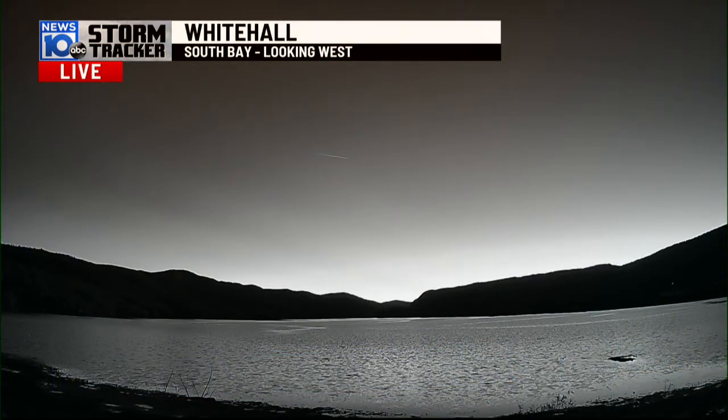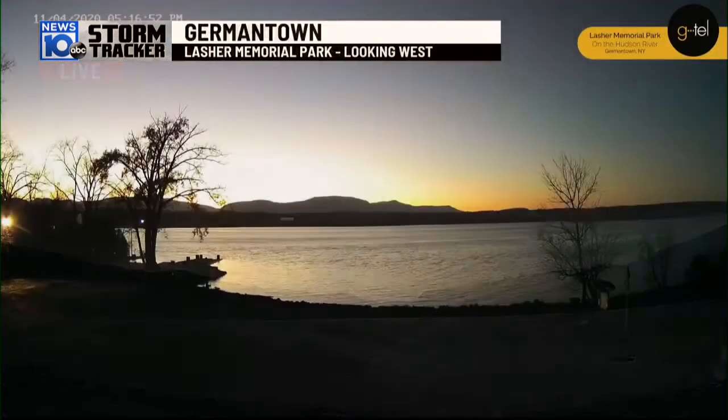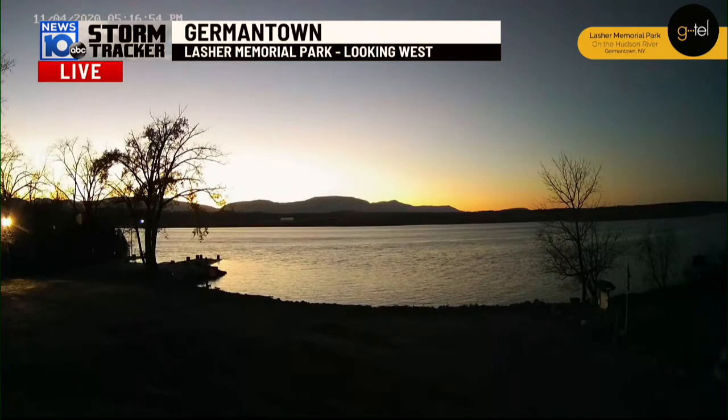Rob, it looked spectacular moments ago. Check out social media — Rob just posted the picture. Play along with me here because we're going to go from Whitehall to Germantown and look at the view from here, because that's what we saw up at Whitehall looking spectacular from Lashley Memorial Park.